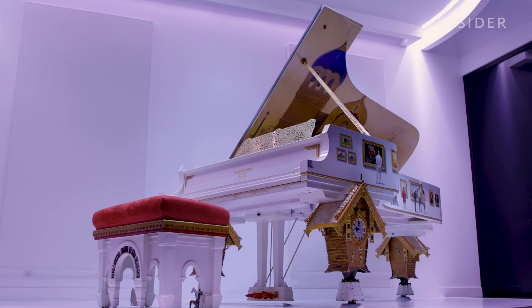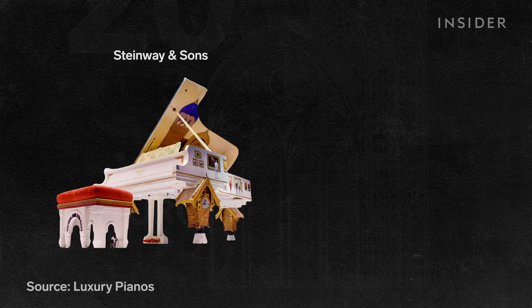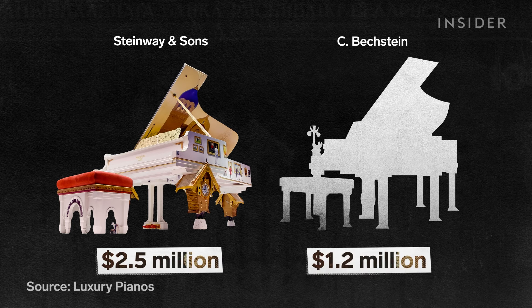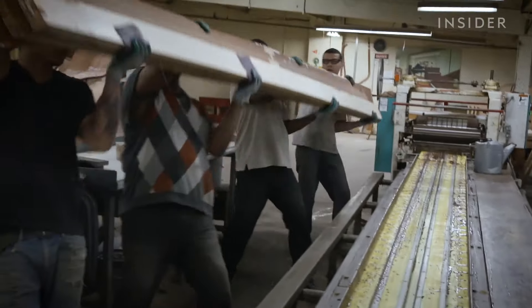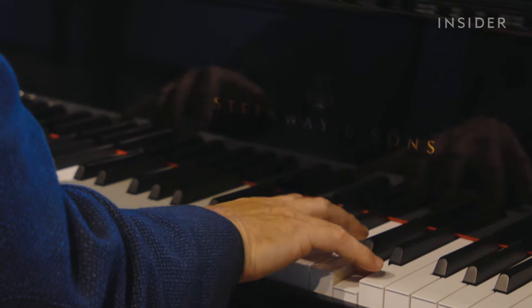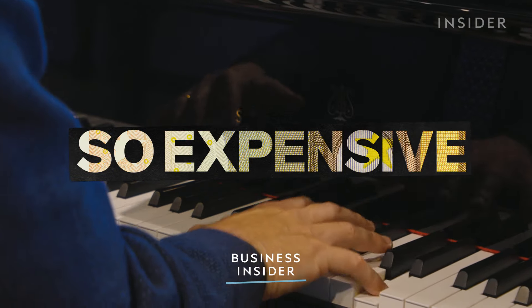Steinway has produced two of the most expensive pianos in the world, worth over $2 million each. The next most expensive piano is half the price, at $1.2 million. But with several other premium pianos on the market, is there something about Steinway's sound that stands out? And is that what makes these pianos so expensive?